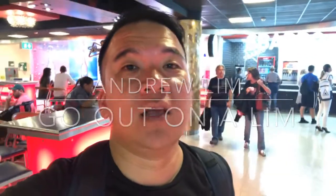It is Andrew Lim inviting you to go out on a limb. I'm actually in Aruba right now, as a friendly reminder for those of you who are coming here for the first time.